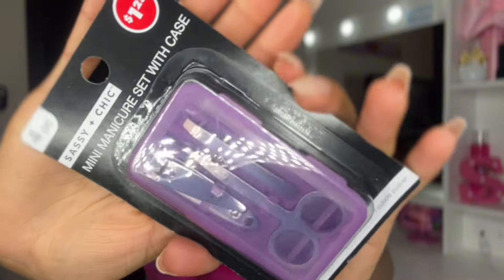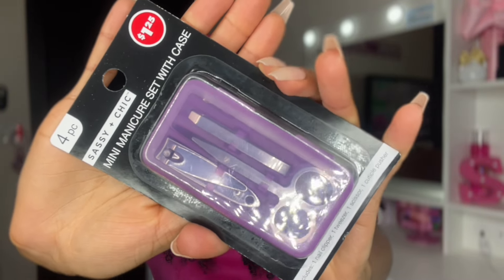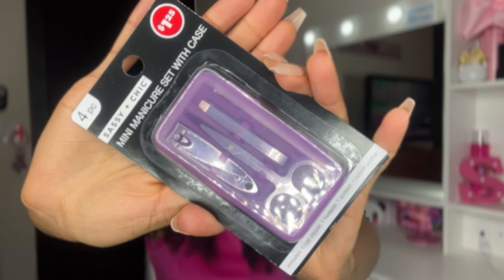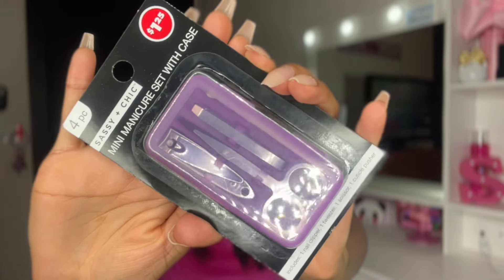Last up is a super cute mini manicure set that comes with tweezers, nail clippers, and other things — great to pack in your purse. It came in purple, blue, and I think black, and I went with the purple one. That's everything I bought in this Dollar Tree haul. I hope this video helped you determine your next Dollar Tree purchases. I have so much fun in Dollar Tree because you never know what you're going to find. See you next time!